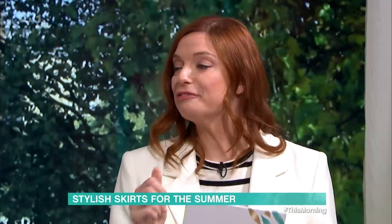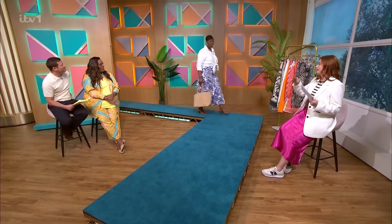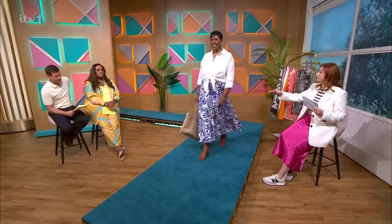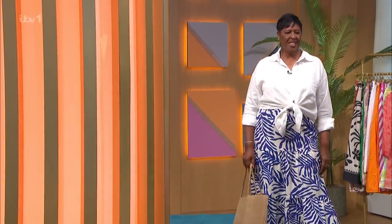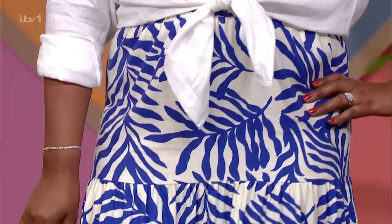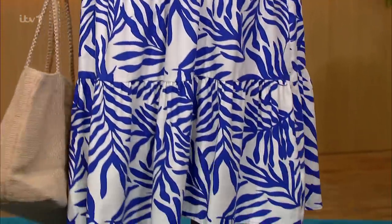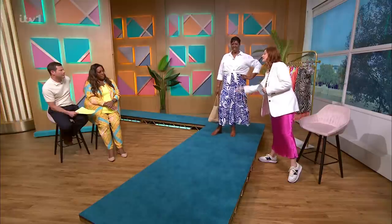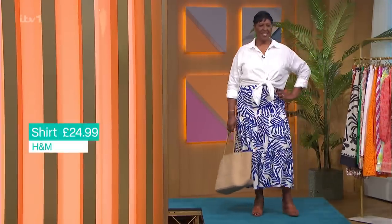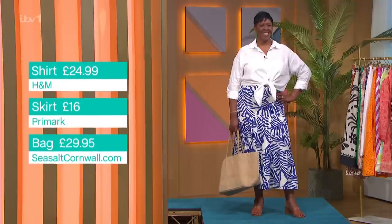So let's kick things off with Bev. So Bev is wearing a new style we've seen this season — it's called the Tiered. You can see the seams are kind of creating these panels that allow it to be really figure-hugging at the top and then really swishy and floaty at the bottom.